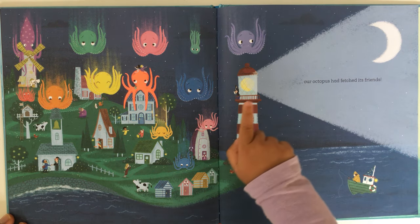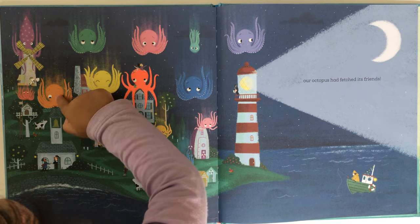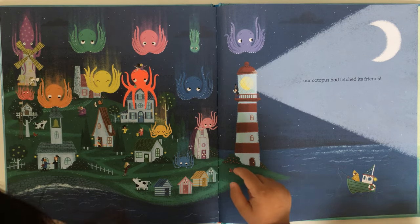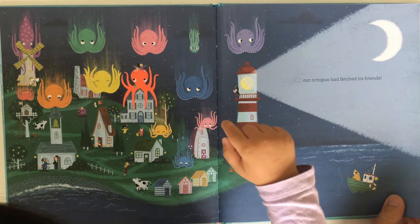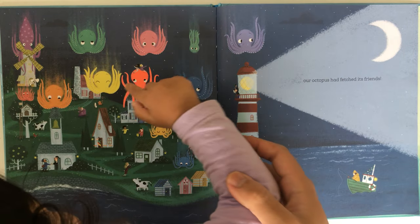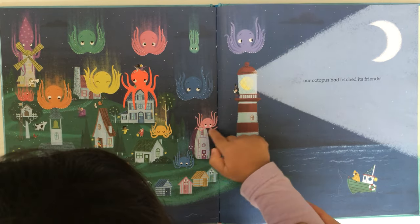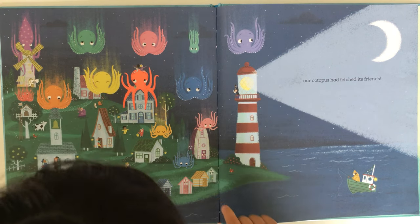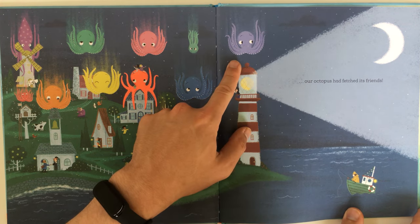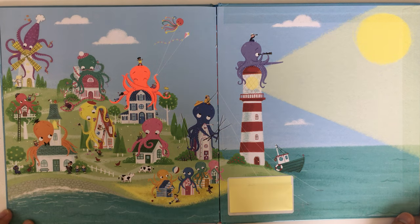More octopuses! Our octopus had fetched its friends. Can you count all the octopuses? There's a squid there — that's for the baker, because the baker wanted a squid, remember? 1, 2, 3, 4, 5, 6, 7, 8, 9, 10 — 11, 12! You did it — you counted to 12! Oh, that's another one — how many is that? 13! Very good!